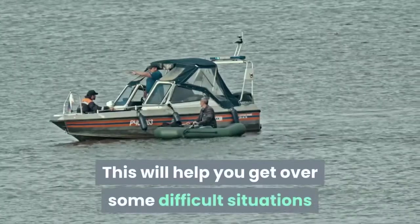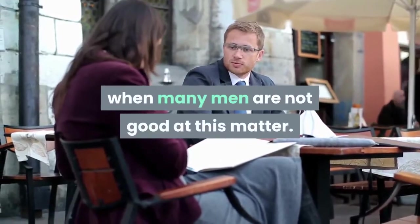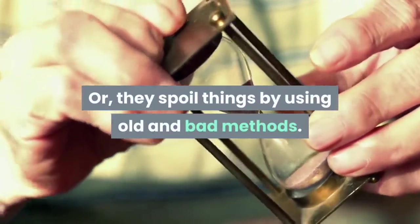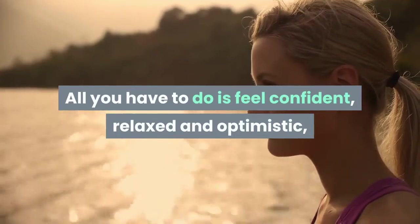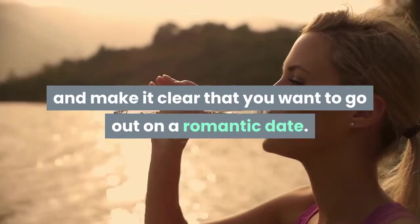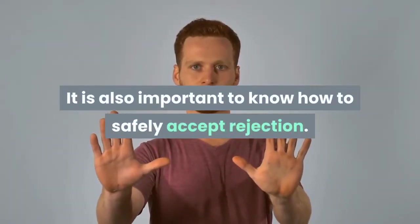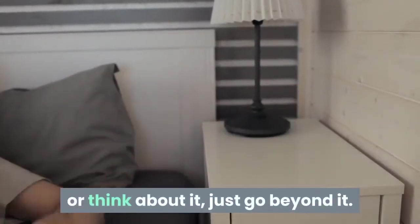Skill 5: Knowing how to ask someone on a date. Many men are not good at this. Either they feel anxiety or extreme tension, or they spoil things by using old and bad methods. All you have to do is feel confident, relaxed and optimistic, and make it clear that you want to go out on a romantic date. It is also important to know how to safely accept rejection — if you are dismissed, don't dwell on it, just move on.